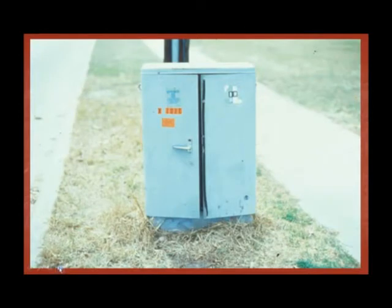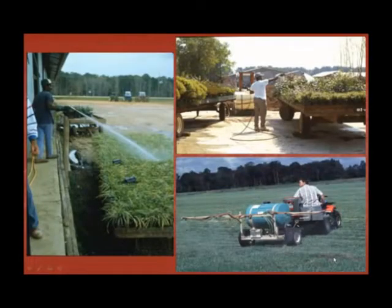In utility boxes and electrical units, fire ants are a common issue. Fire ants are attracted to the electrical currents, disrupt contactors, and other electrical system parts. Fire ants also nest in electrical transformer boxes because the shelter they provide is ideal for building fire ant mounds. In the nursery and landscape industry, fire ants build mounds in landscapes and nursery pots.